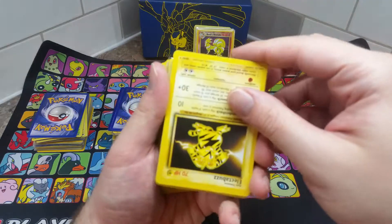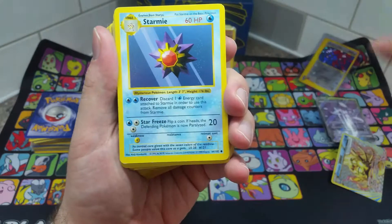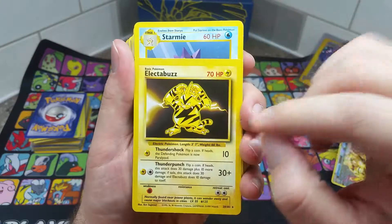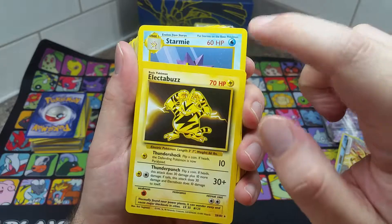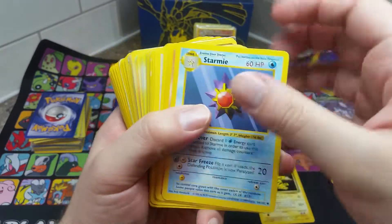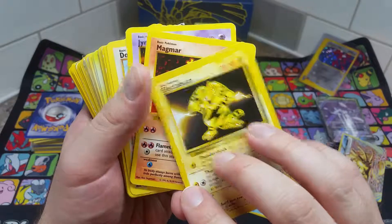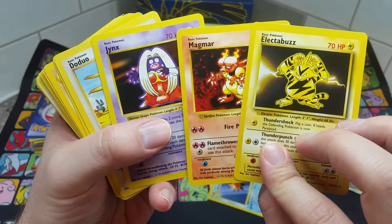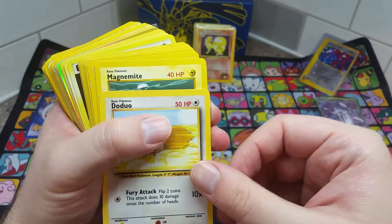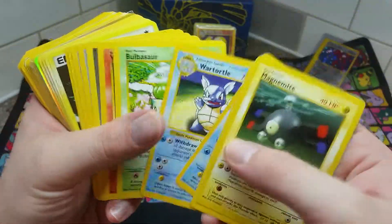We're gonna go into some old rares. This is a rare — it's an old base set rare. But the card above it is different — it's known as a shadowless. If you notice, there's a little black box that goes around the Pokemon's portrait, but some cards printed in the very first set didn't have that. It's a misprint. There's a bunch of shadowless cards here — Magmar, Jynx — these guys are all in a row with each other. Each one of these is worth about three to four bucks just because they're shadowless.